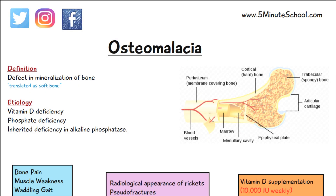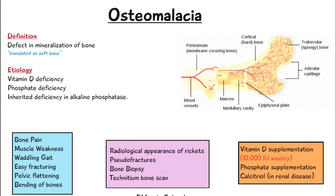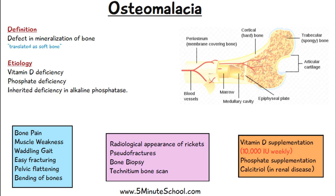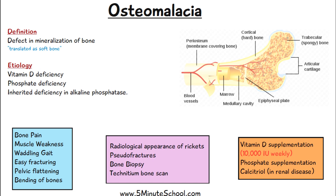In today's video we're going to be talking about osteomalacia. This is known as a defect in the mineralization of bone — the actual translation means soft bone. The cause of osteomalacia is due to either vitamin D deficiency, phosphate deficiency, or an inherited deficiency in alkaline phosphatase.